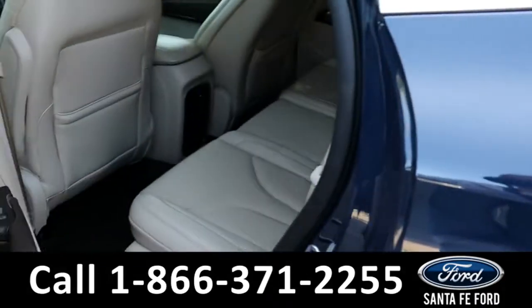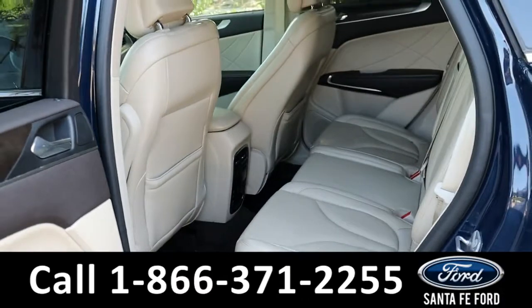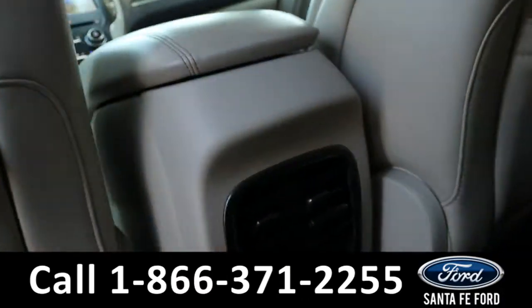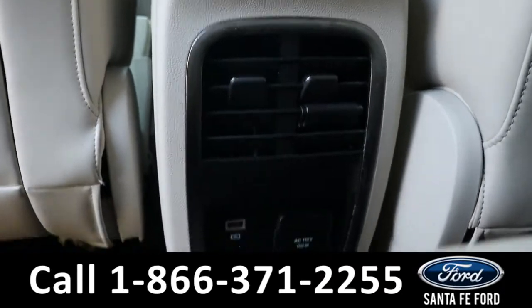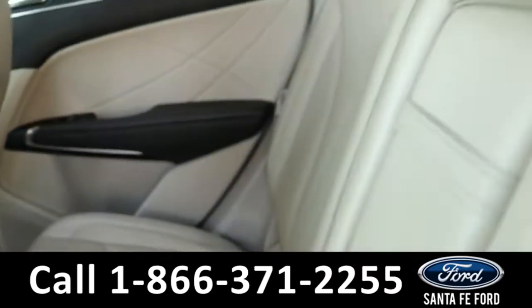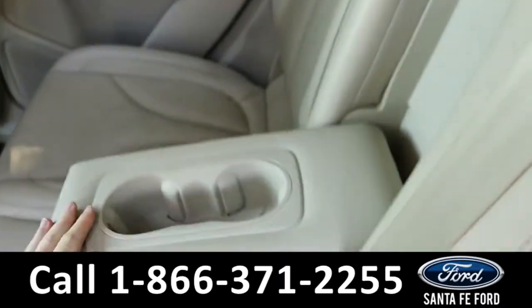Heading into the back, it has room for three additional passengers, where there are air vents and a few charging ports. There is also a pull-down center console with cup holders.